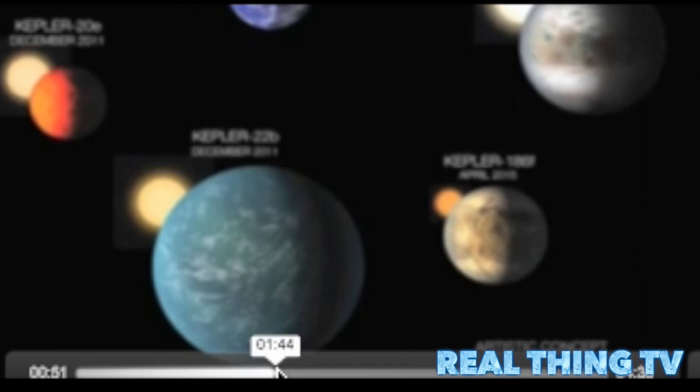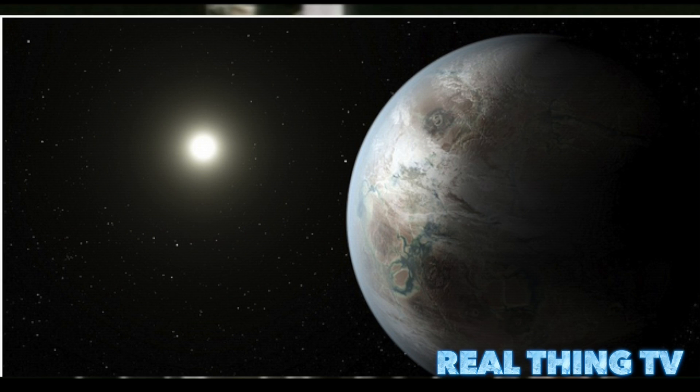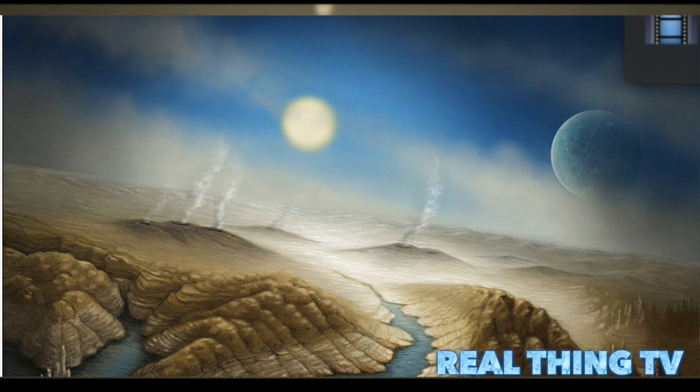Kepler-452b is larger than Earth, but its 385-day orbit is only 5% longer. It resides in something known as the habitable zone, or Goldilocks zone, which is an area around a star where liquid water could pool on the surface of an orbiting planet.